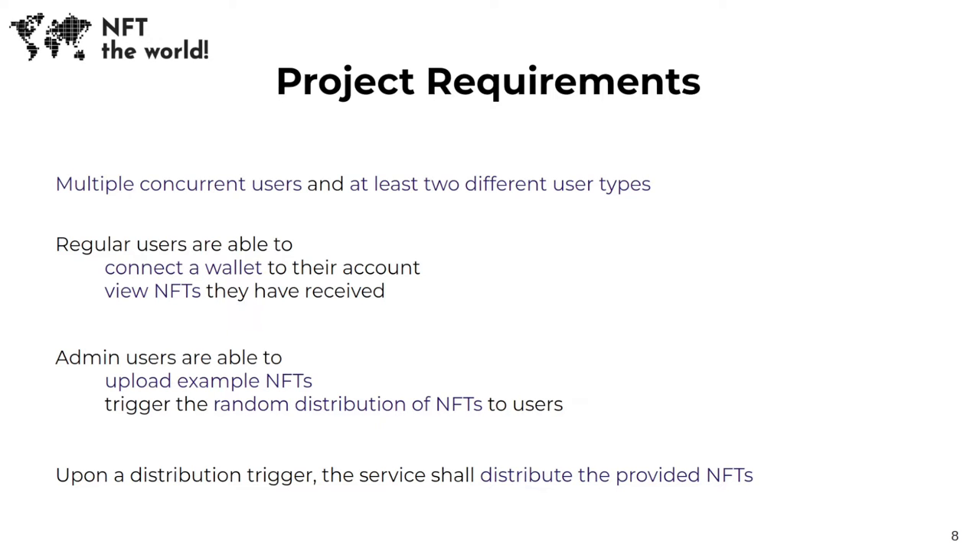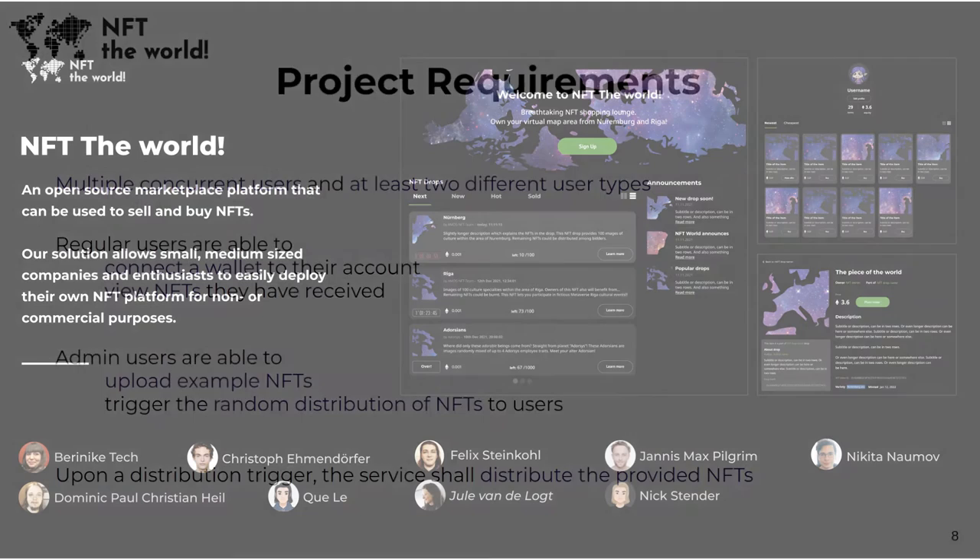Admins and verified partners are able to create drops by uploading images, which get randomly distributed to users whenever they join the drop. After the drop countdown has ended, users are able to buy and therefore mint their NFTs using our service.